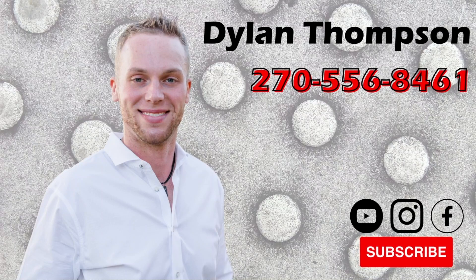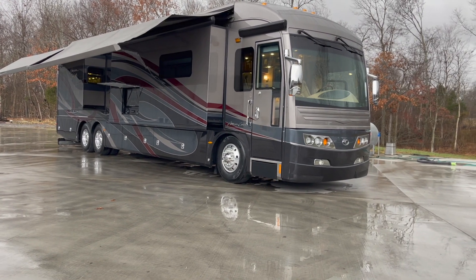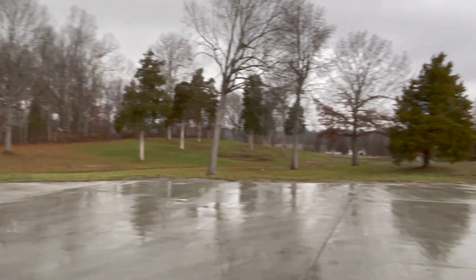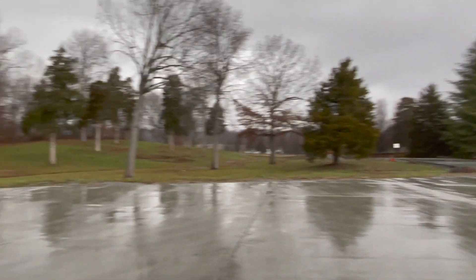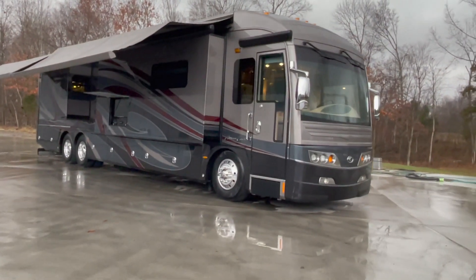Dylan Thompson, Chase Motorsports, Coach and Trailer Sales, Paducah, Kentucky. Coming to you live right before a huge snowstorm. It's that gloomy, misty, fixin' to winter storm here on us in Paducah.